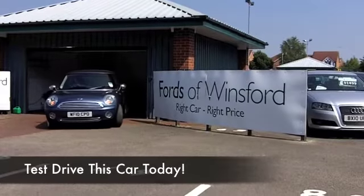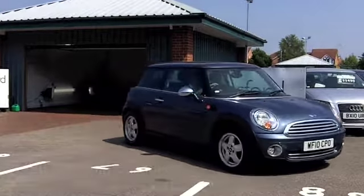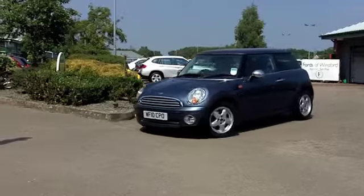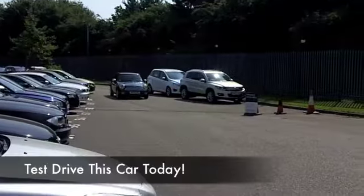Well, the BMW Mini is one of our most sought-after cars at FOW. I have to tell you, though, we don't get many with an automatic gearbox, so it's a little bit of a rarity. This is brilliant fun to drive, easy at the same time, and it looks smart, doesn't it?